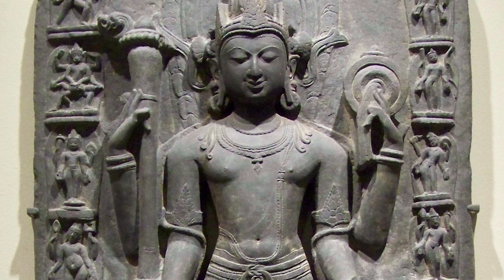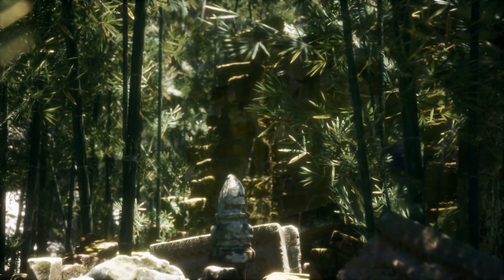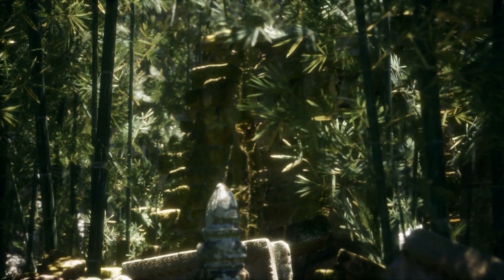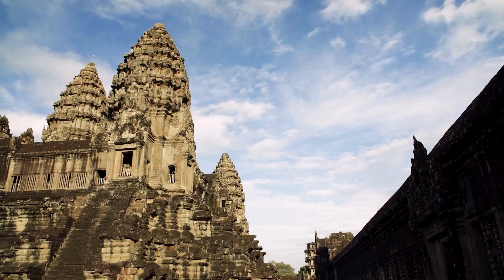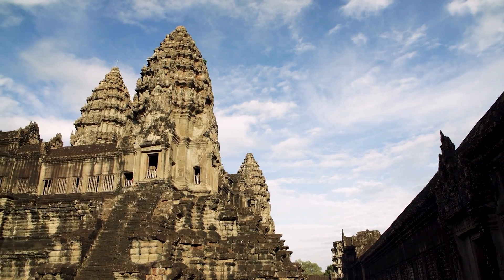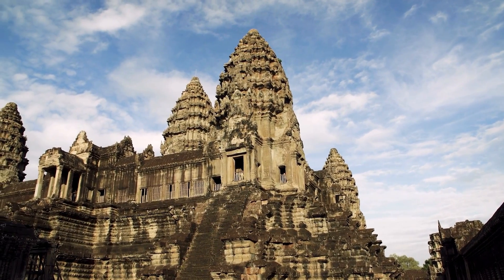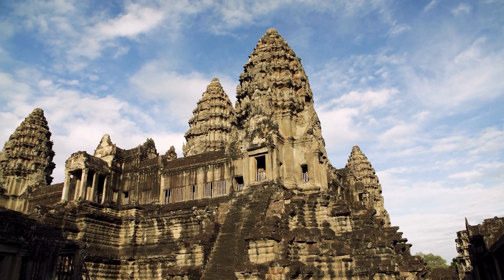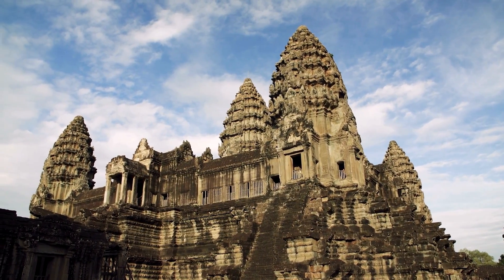Created for the Hindu deity Vishnu, the Angkor Wat complex was built to represent the Hindu universe. Five sandstone towers rise above the temple enclosures. The central tower represents the mythical Mount Meru, the center of the Hindu universe and the home of the god Brahma and the Devas, with four surrounding smaller peaks. The temple walls and surfaces are covered with intricate carvings, designed to be viewed in an anti-clockwise direction.